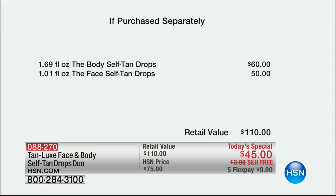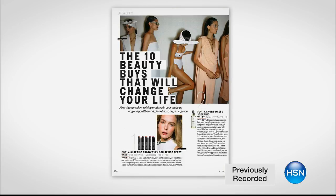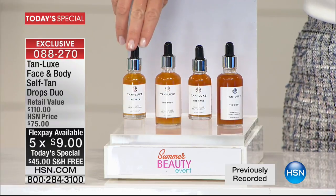We've never done this before. Tan Luxe and Amy, we will never do this again. You have seen them in the biggest beauty magazines — Vogue, Elle, Marie Claire, Harper's Bazaar. They are one of the most respected and well-renowned beauty brands. And today, they're launching their best offer ever. You just choose whether you want the light-medium or the medium-dark.